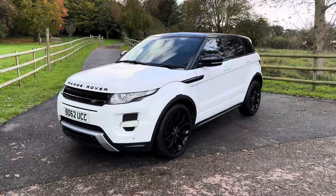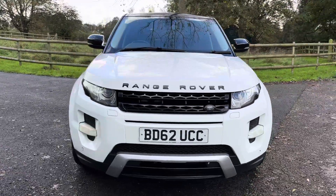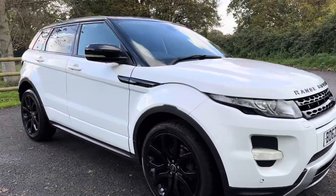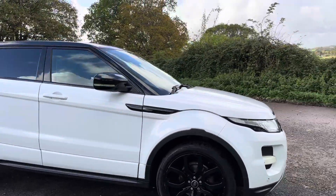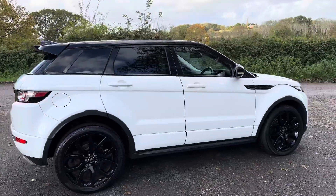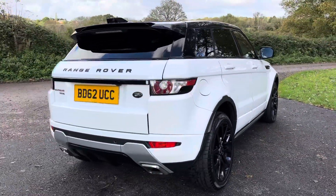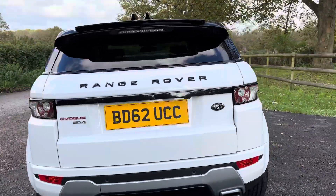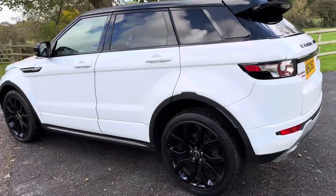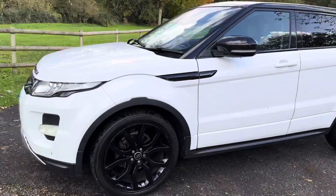Hi guys, welcome to Dorset Prestige Cars. Here we have a 2012 62 Range Rover Evoque SD4 Dynamic. The SD4 is the better engine, we've been told, than the TD4. It's in absolutely lovely condition with three previous owners. MOT is valid until October 2024, it's just had a fresh service, and it's going on the market for £12,000 today here at Dorset Prestige Cars.